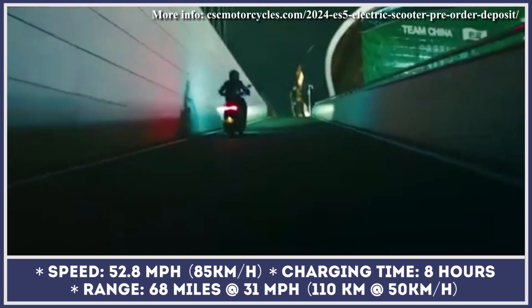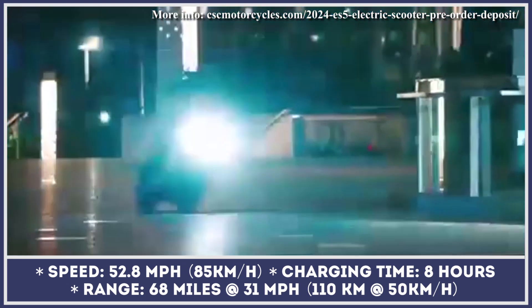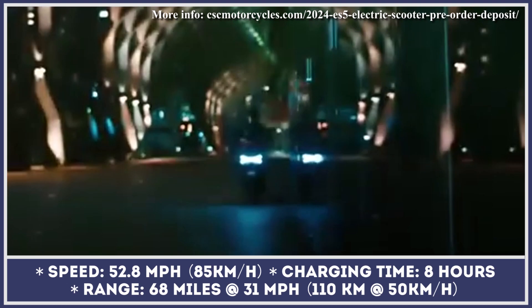This 238-pound machine is powered by a mid-drive electric motor with 5 kilowatts of continuous and 8 kilowatts of peak output. When combined with a 5.58-kilowatt-hour battery setup, it can generate 177 pound-feet of torque and let you ride at speeds up to 52 miles per hour.